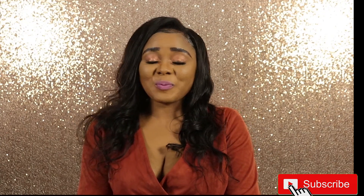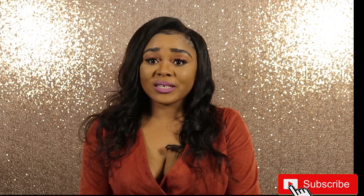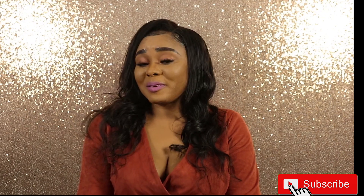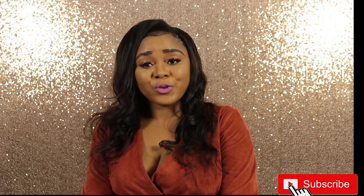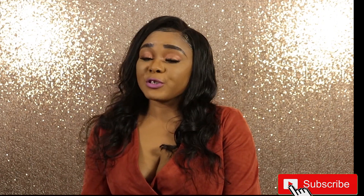Hi lovelies, welcome to my channel — it's Yoga Rock Super Lounge. If you're new, please don't forget to hit the subscribe button and the notification bell right beside it, so each time I upload a new video you'll be the first to know.